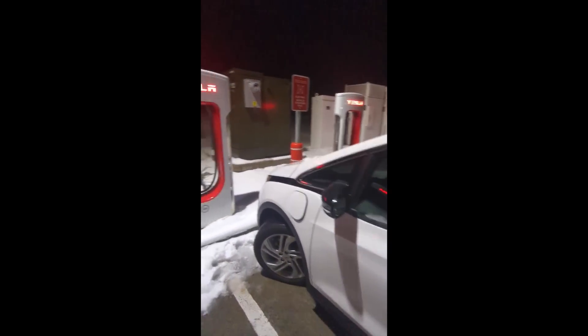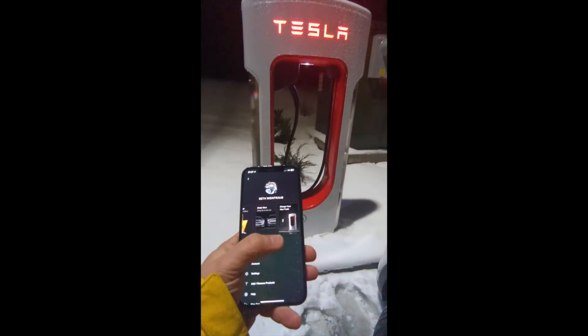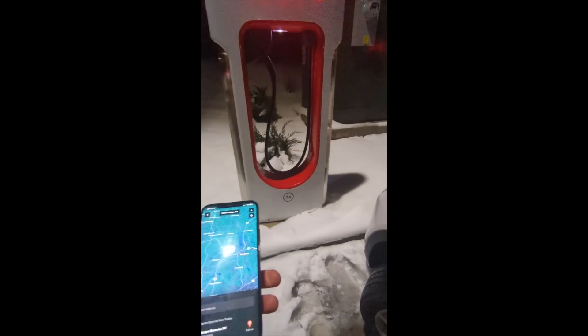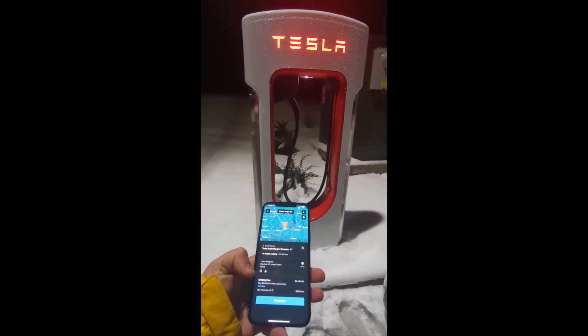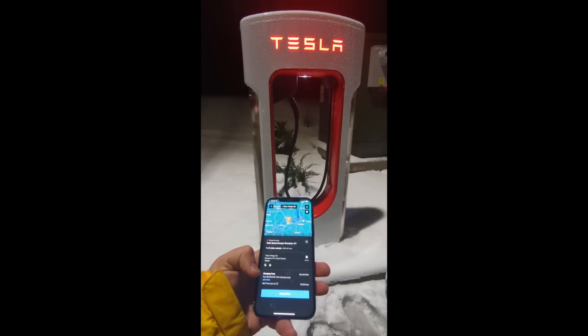This is kind of a new thing. Tesla just enabled this new tab in the app called 'Charge Your Non-Tesla.' You click on it — we're in Brewster right now — and click the button on the bottom telling us we're good to go. It's going to tell us the charging fees, which is 49 cents per kilowatt hour.